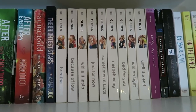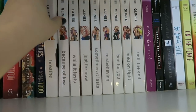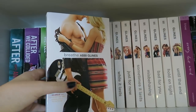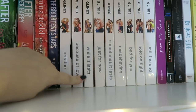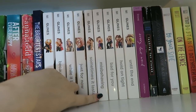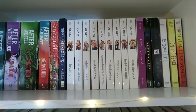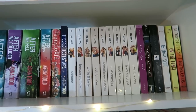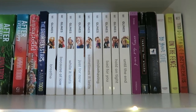Next up we have the whole Seabree series by Abby Glines. I talk about this series all the time — it's one of my favorites. The first book is Breathe, and then there's Because of Low, While It Lasts, Just For Now, Sometimes It Lasts, Misbehaving, Bad For You, Hold On Tight, and Until The End. There are nine books total and I absolutely love all of them, so that's a great series.